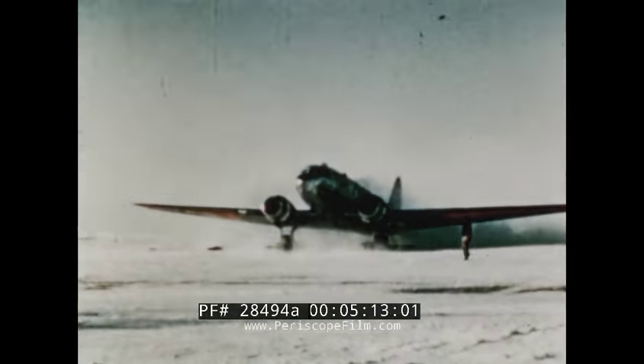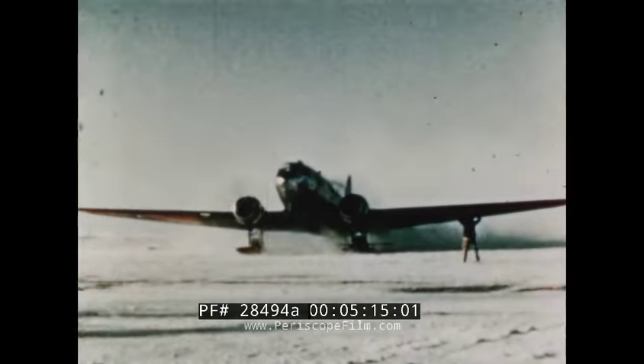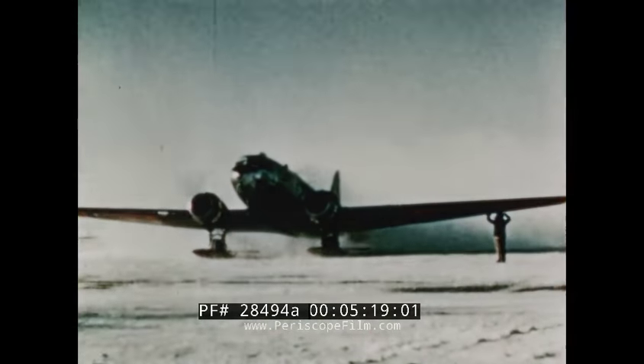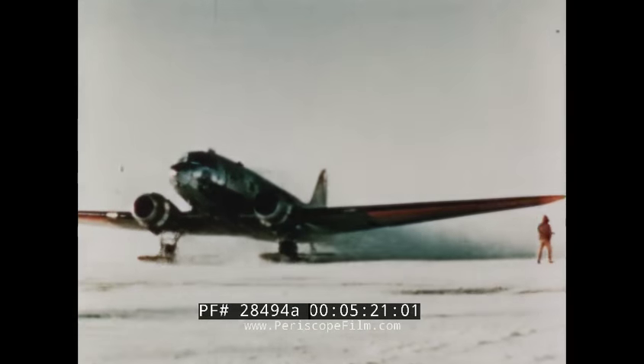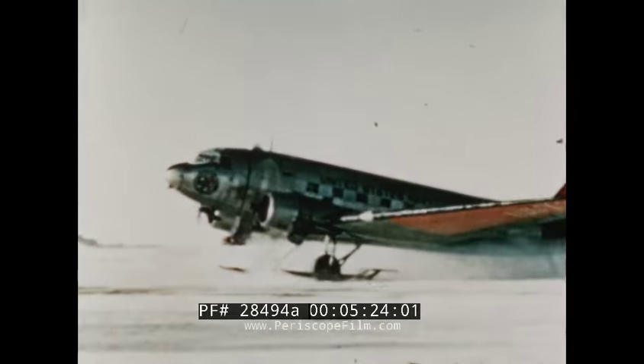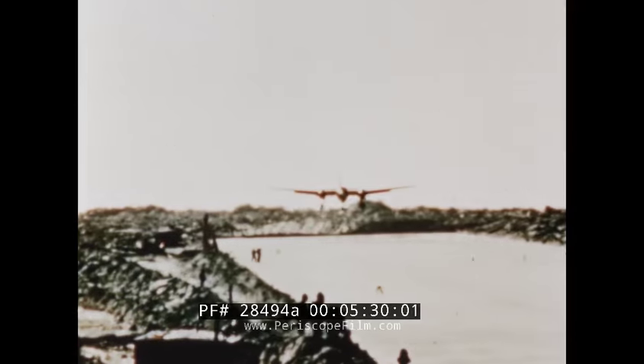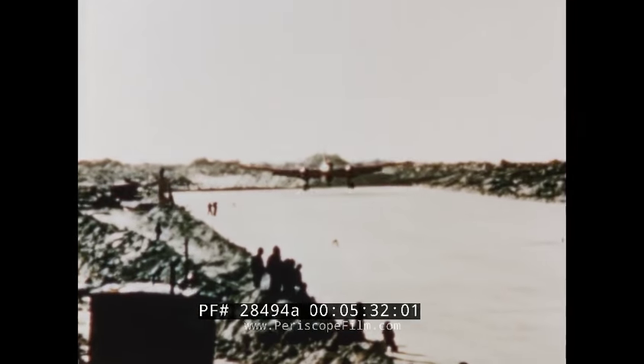Many local flights had to be made before the expedition could leave Point Barrow. These were to familiarize the crew with the area, to acclimate them, and to uncover any cold-weather weaknesses in the planes. This experimental landing strip is two miles offshore from Point Barrow. On one of the familiarization hops, a trial landing was made on this strip.